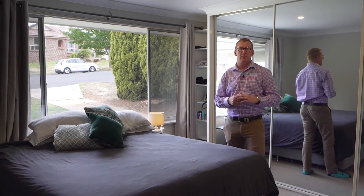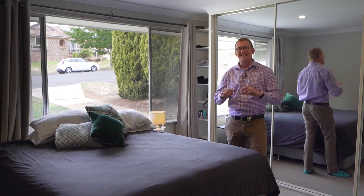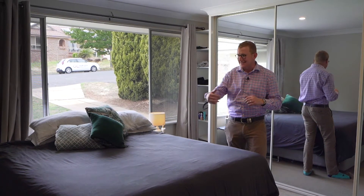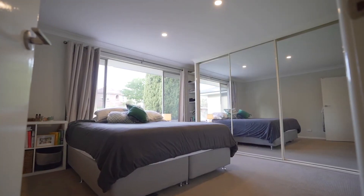Something which separates 13 Banksia Street apart from other three-bedroom homes in its price point is the size of the bedrooms. They are all huge and can easily fit queen-size beds and bedside tables.